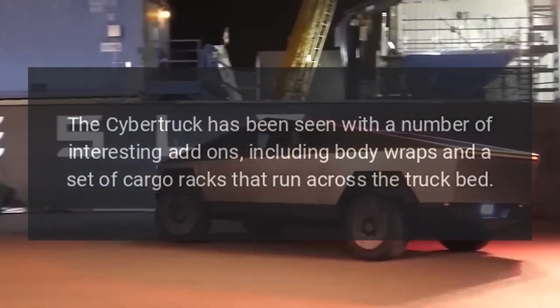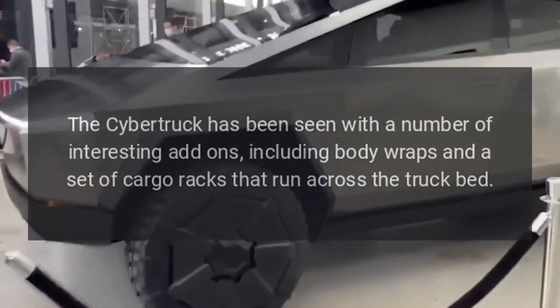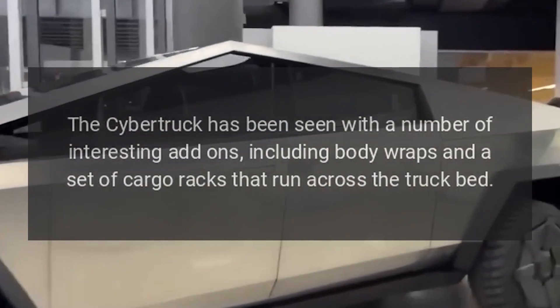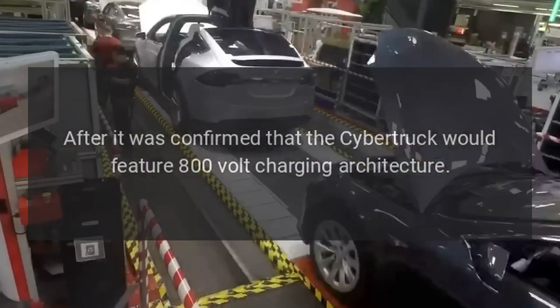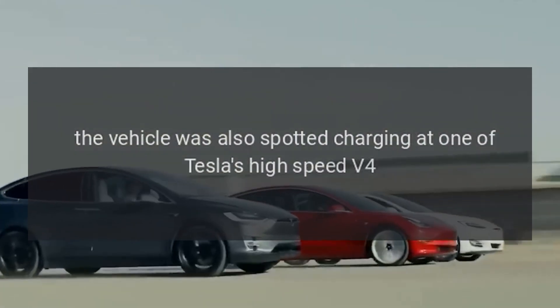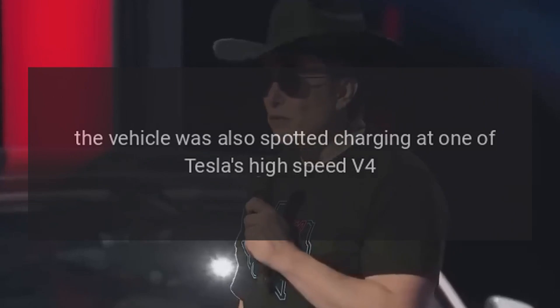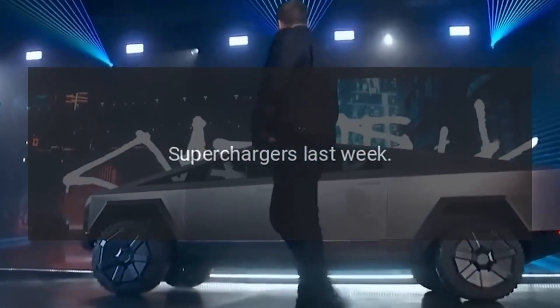Stoking excitement for initial deliveries of the highly anticipated electric pickup, the Cybertruck has been seen with a number of interesting add-ons, including body wraps and a set of cargo racks that run across the truck bed. After it was confirmed that the Cybertruck would feature 800-volt charging architecture, the vehicle was also spotted charging at one of Tesla's high-speed V4 superchargers last week.